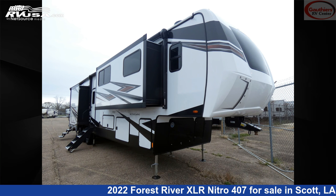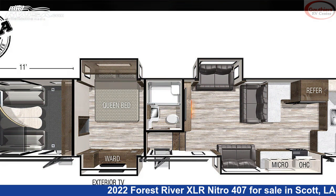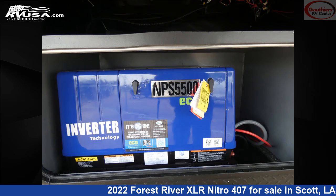This 2022 Forest River XLR Nitro 407 is a toy hauler RV. It is located in Scott, LA 70583 and is offered for sale by Gautier's RV Center.